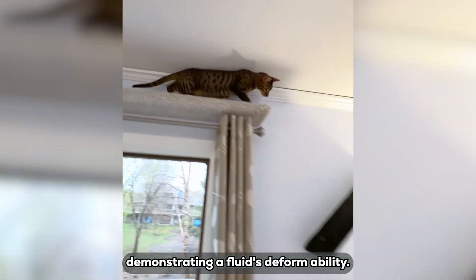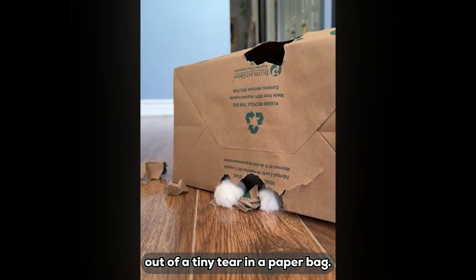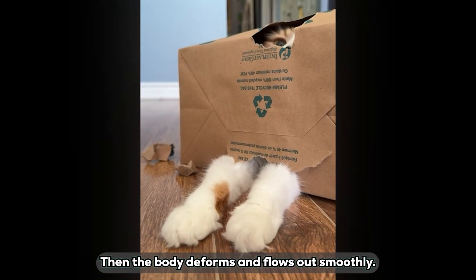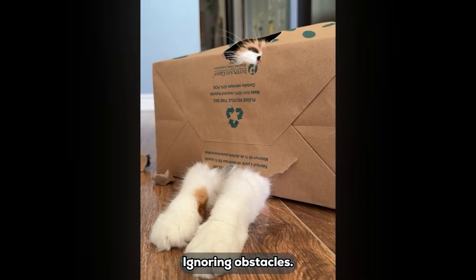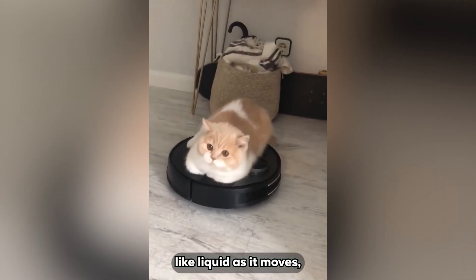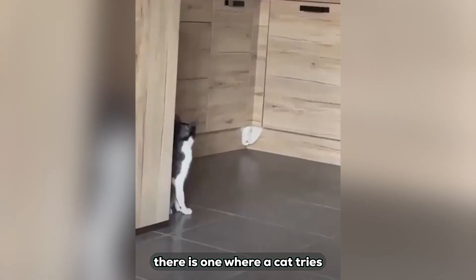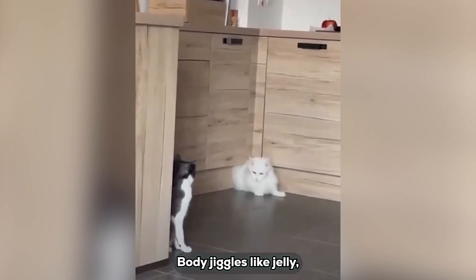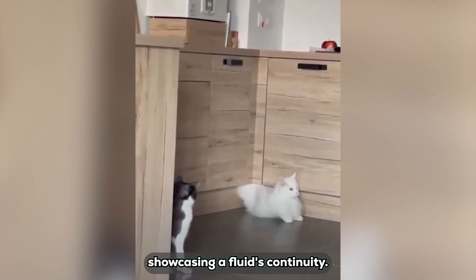Demonstrating a fluid's deformability: a calico cat squeezes out of a tiny tear in a paper bag — head pokes out first, then the body deforms and flows out smoothly, no hitches, like liquid ignoring obstacles. In another video, a cat flattens itself on a spinning Roomba, molding to the surface like liquid as it moves, deforming at will. Hilariously, there is one where a cat tries to squeeze out of a litter box's narrow slit — head and front paws come out first, body jiggles like jelly, and finally the whole thing slides out, showcasing a fluid's continuity.